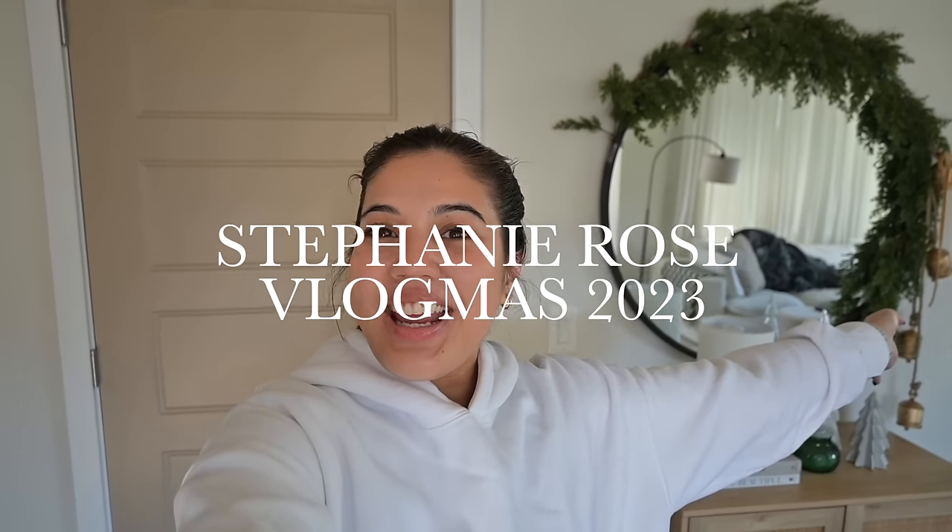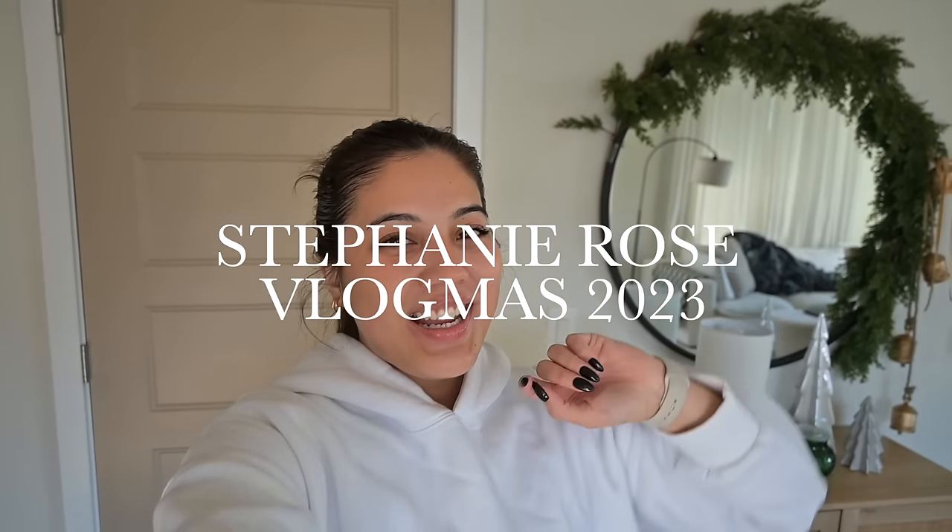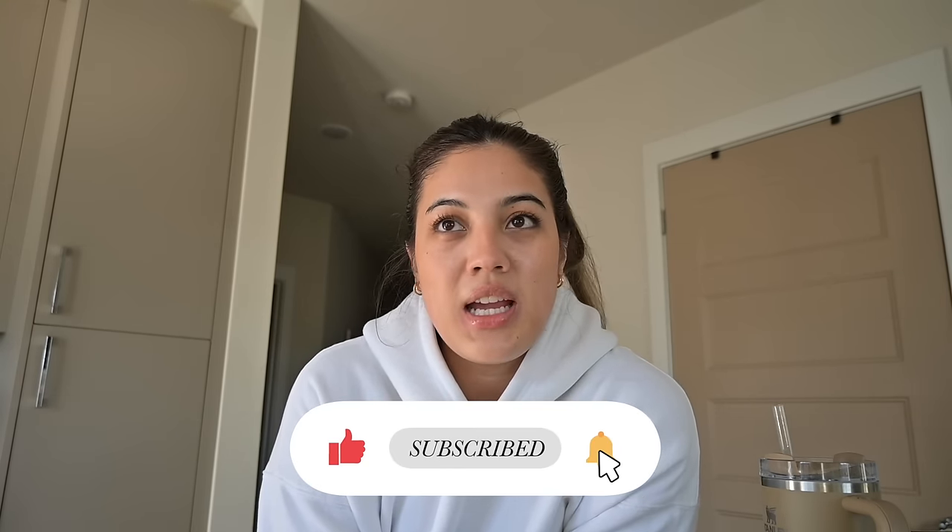Hi guys, welcome to a new vlog on the channel and welcome back to Vlogmas. Today is day three. For today's vlog, I wanted to film an updated what I eat in a day, and this is kind of piggybacking off of yesterday's video. I posted a weight loss update and shared all of my tips and things that I did to help me lose 20 pounds, and a lot of you guys asked for meal ideas, so that's why I want to do this.